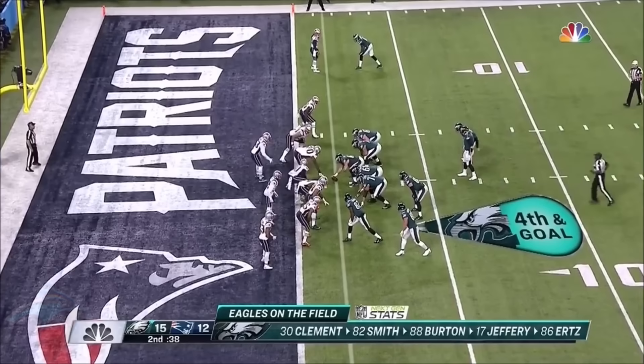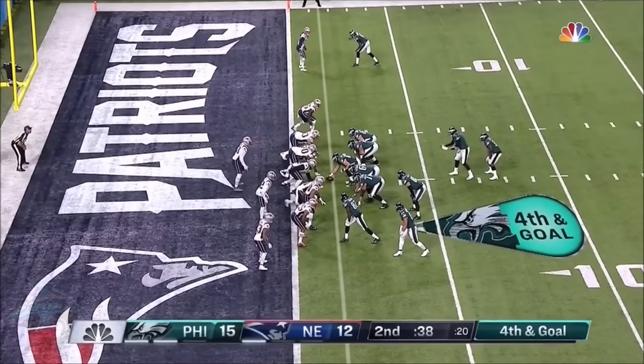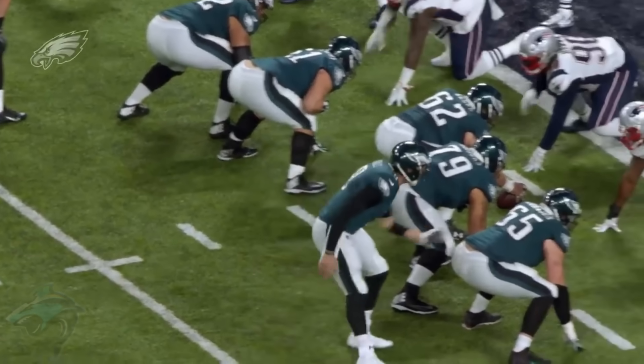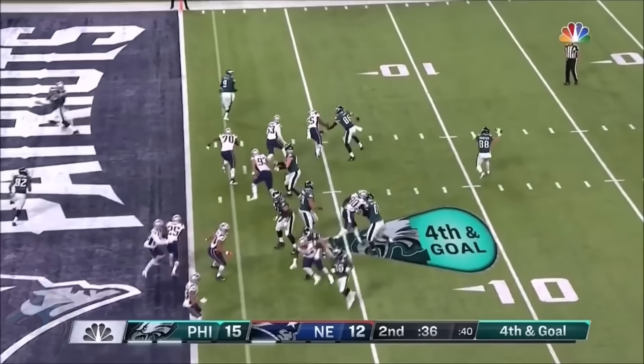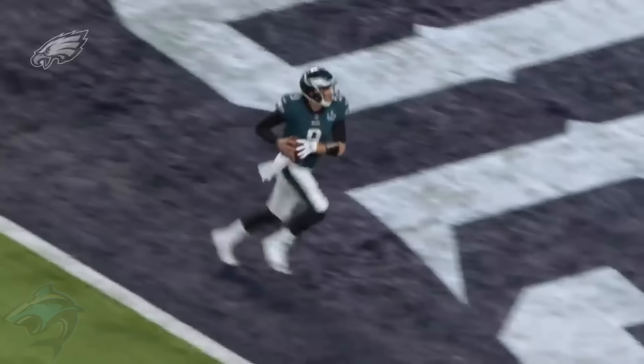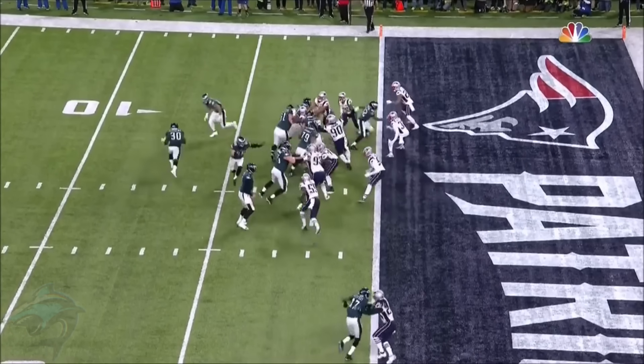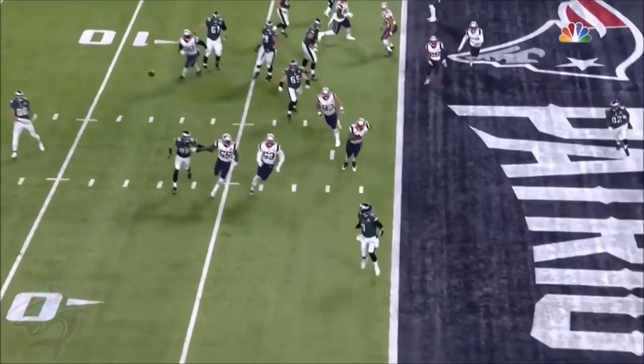Here we have one of the most famous plays of all time, the Philly Special. Now they're going to snap it and it's Trey Burton who throws — a chance to be remembered as one of the all time greats, just going for it.